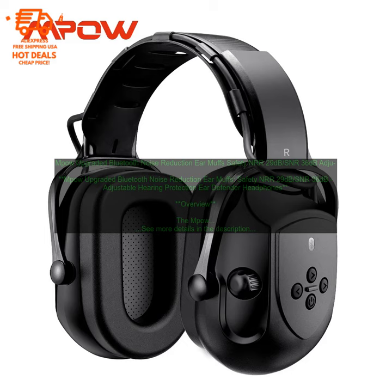Benefits: The MPOW Upgraded Bluetooth Noise Reduction Ear Muffs can block out most loud noises, making them ideal for people who work in noisy environments or who are exposed to loud noises on a regular basis. The earmuffs are adjustable, so you can find the perfect fit for your head. The built-in microphone and Bluetooth connectivity allow you to make phone calls and listen to music without having to take the earmuffs off. The earmuffs are comfortable to wear, even for extended periods of time, and are foldable for easy storage.